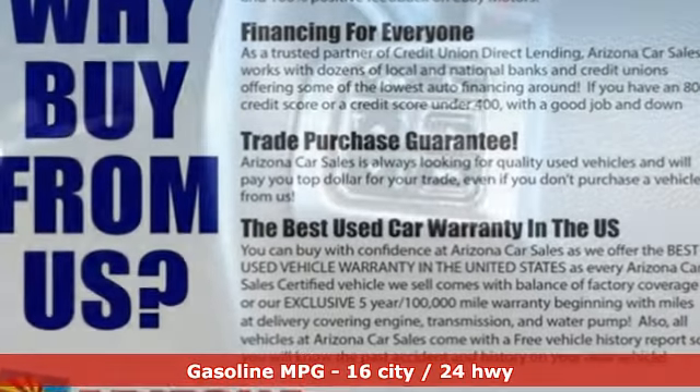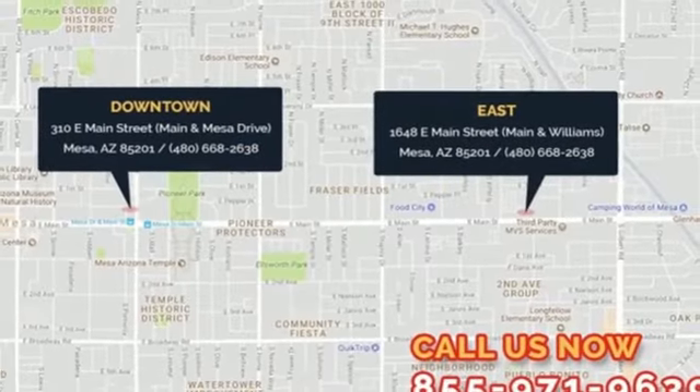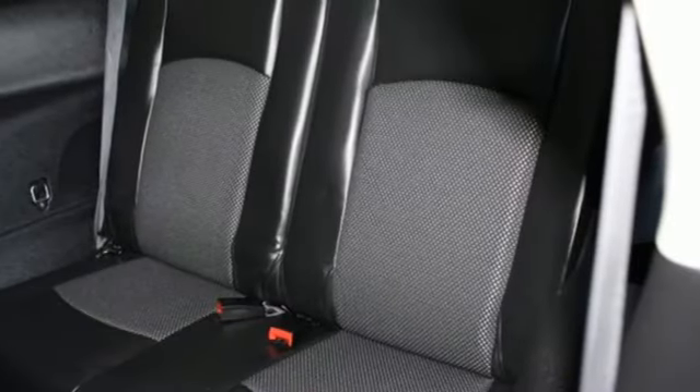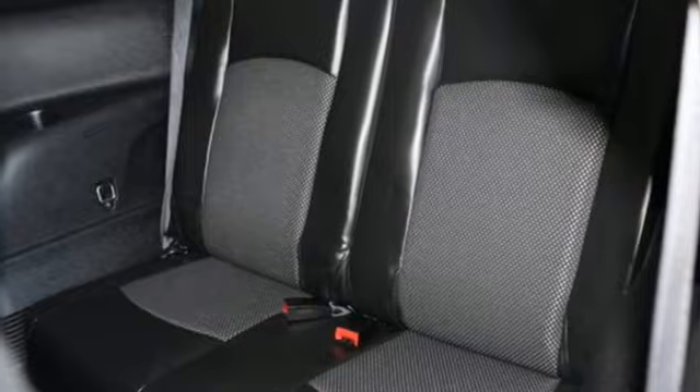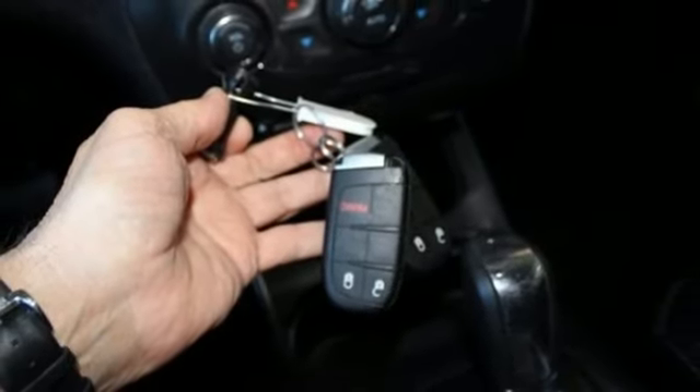V6 engine, dual zone climate control, integrated navigation system, auto dimming rear view mirror, leather steering wheel, power heated mirrors, voice activation, aluminum wheels, push button start, and automatic transmission.